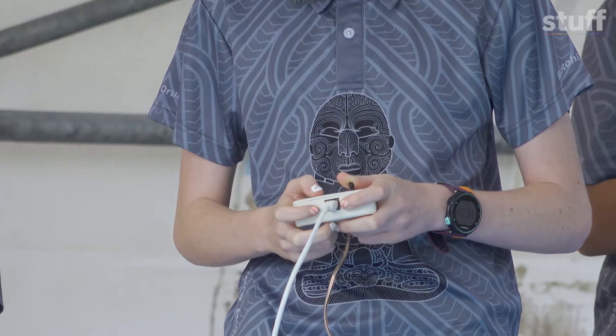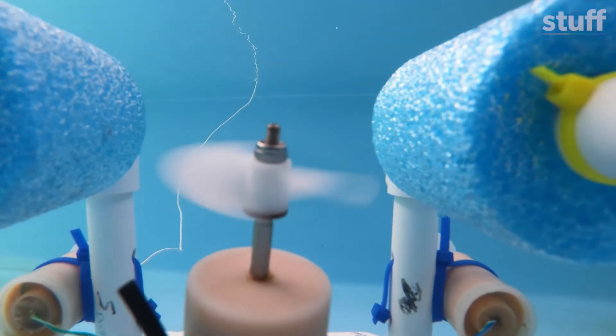Hey India, what's this wire for? This wire connects the Aquabot, the battery and the controller together so you're able to drive it.